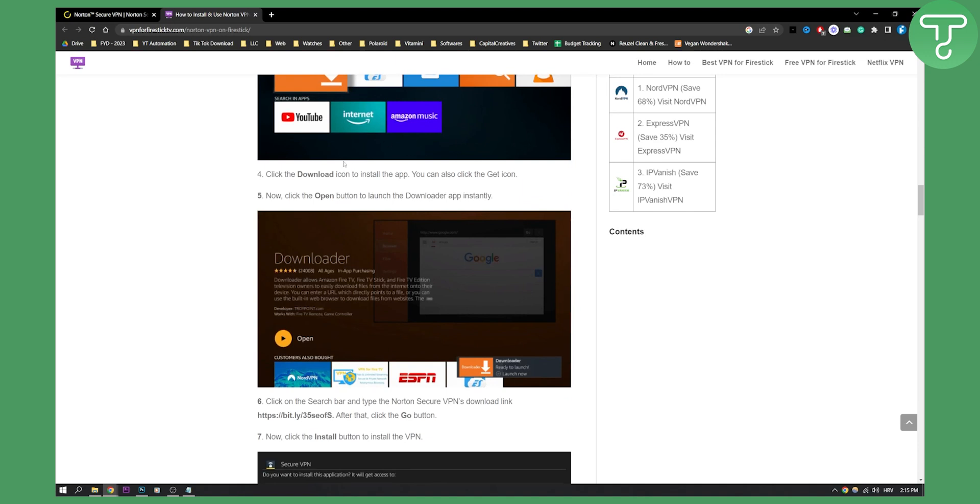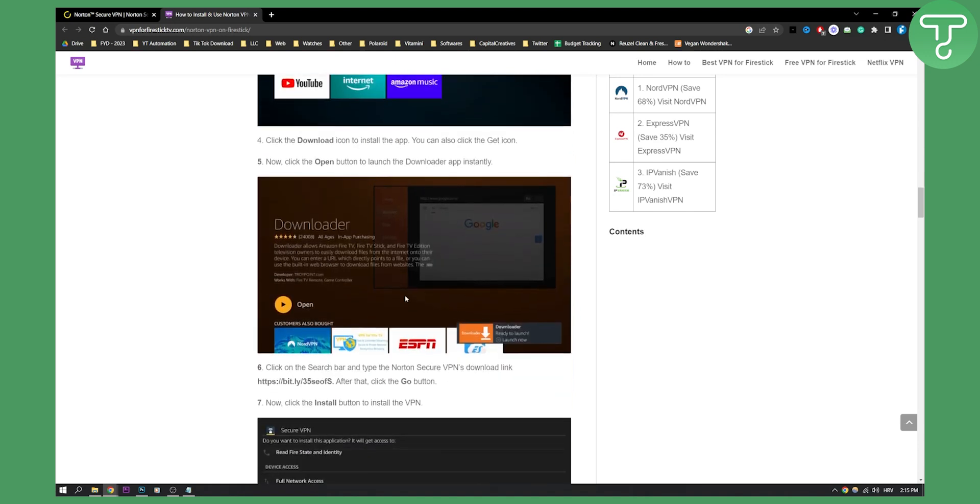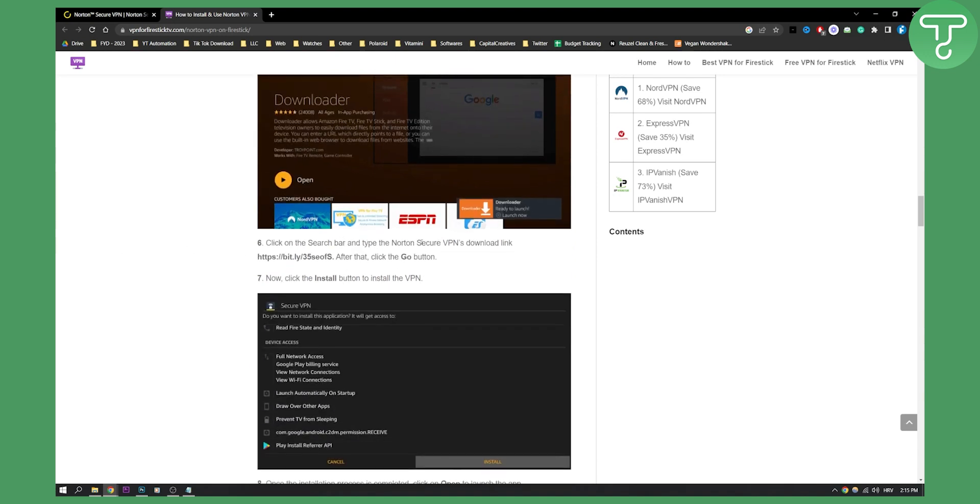Then you will need to download the Downloader app and open it after you finish downloading. Then click on the search bar and type in the Norton Secure VPN download link, which is shown right here.